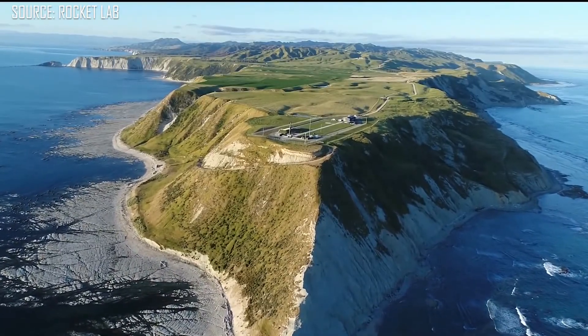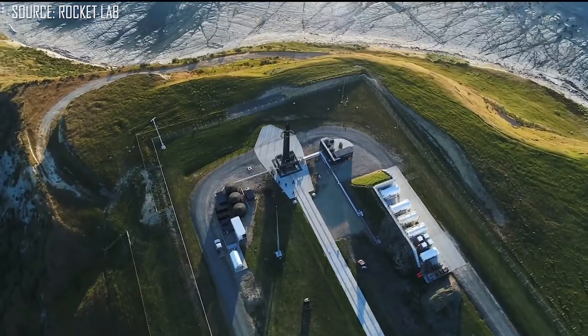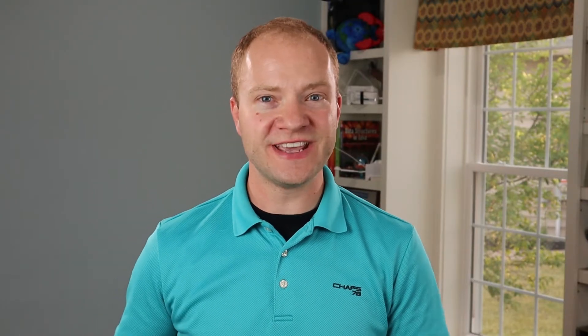Most of Rocket Lab's launches happen from Launch Complex 1 in New Zealand. Rocket Lab is a US-based company out of California but most of their operations to date have been in New Zealand. They now have a second launch pad being built on Wallops Island in Virginia — Launch Complex 2 — which should be operational by the end of this year.